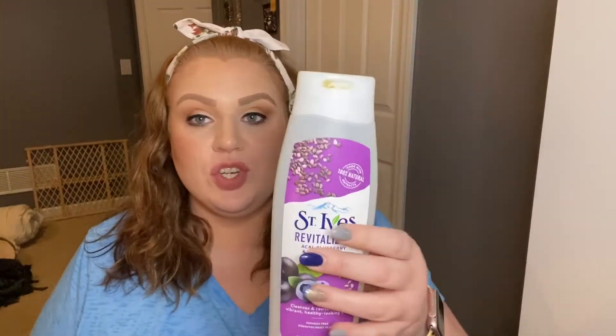Next we have the St. Ives Revitalizing Acai Blueberry and Chia Seed Body Wash. It's paraben-free and dermatologist tested. I'm sure it was on sale at Publix when we went grocery shopping. It's a body wash — nothing extravagant, nothing horrible. I liked it, I would repurchase it, and I do remember liking the scent.